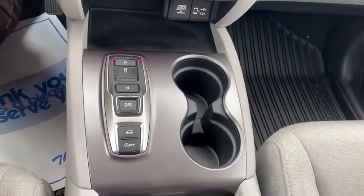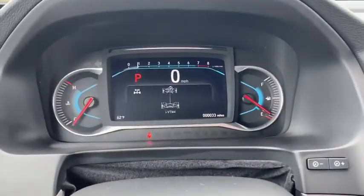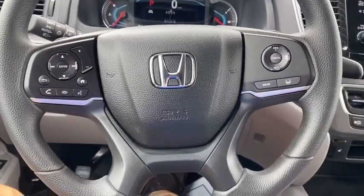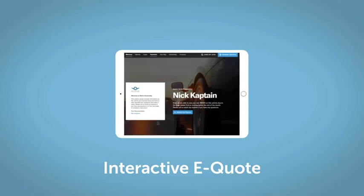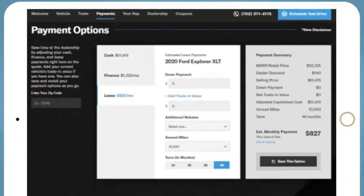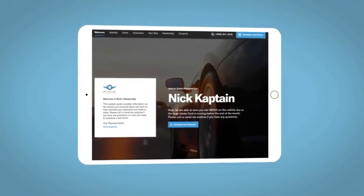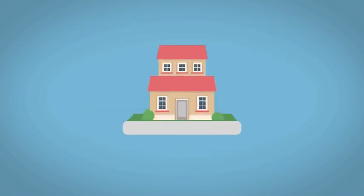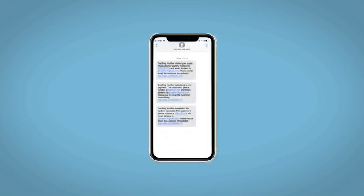If you like this vehicle, we'd be happy to send you a personalized interactive e-quote that allows you to quickly and easily calculate the cash, finance, and lease options available to you. All incentives and rebates will be right at your fingertips, along with the ability to value your trade and learn about your potential salesperson. Do this all from your home, at your pace and your way. Fill out the request more info form and we will text and email your very own personalized e-quote today.